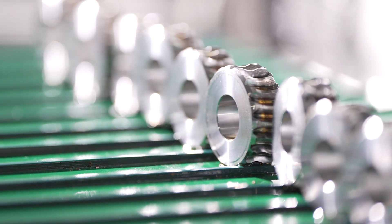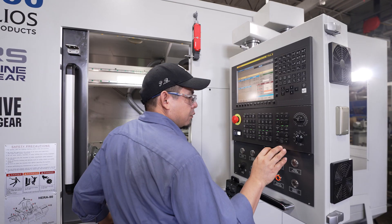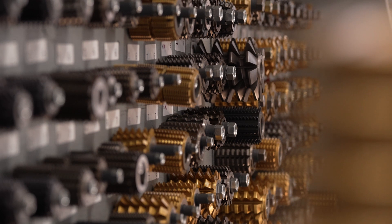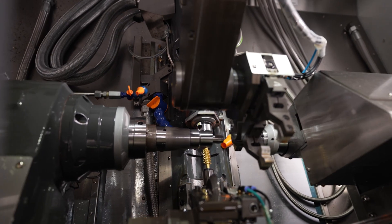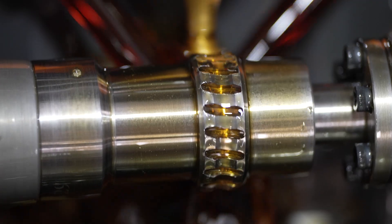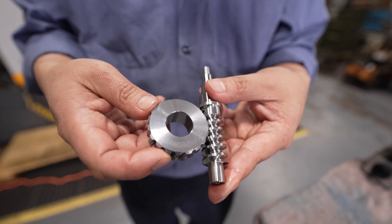We ran seven jobs back-to-back on the same arbor, and all we had to do was go up to the control and change the number of teeth. We never had to change the work arbor, never had to change the hob. Because of the CNC control and the accuracy of the machine, we just put in exactly what size we wanted and ran all seven jobs, cutting them all in a matter of hours.